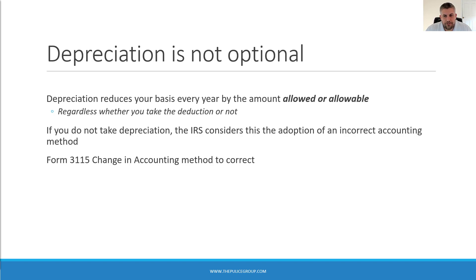If you find yourself in this position, don't worry. When you forget to take depreciation on an asset, the IRS considers this the adoption of an incorrect accounting method. This is something we can fix by filing a change in accounting method with Form 3115.